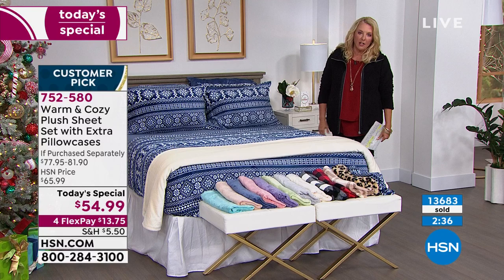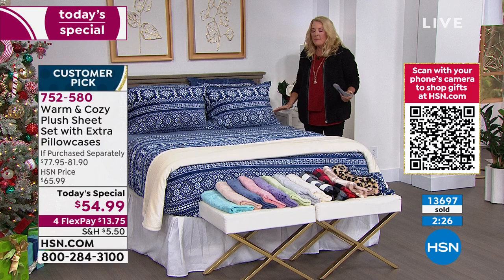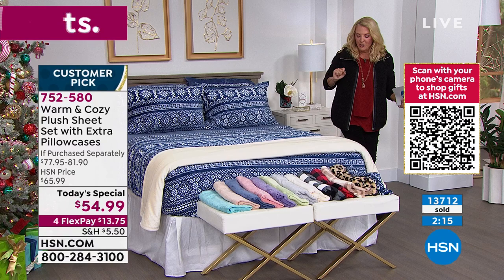You can get these home for $13.75 with flex pay on a major credit card. Try them, put them on your bed. If you don't crawl under there and go 'oh my gosh, this is so dreamy, it makes me so happy,' then send them back. But I'm going to guarantee 99.9% of you are going to say 'I am never not going to sleep under these sheets.' They're that awesome.